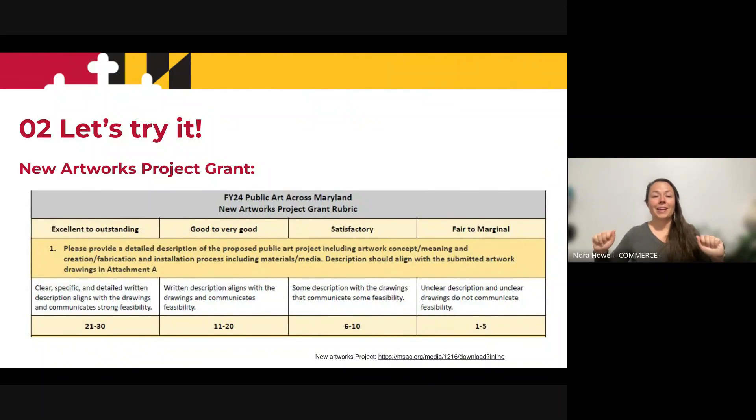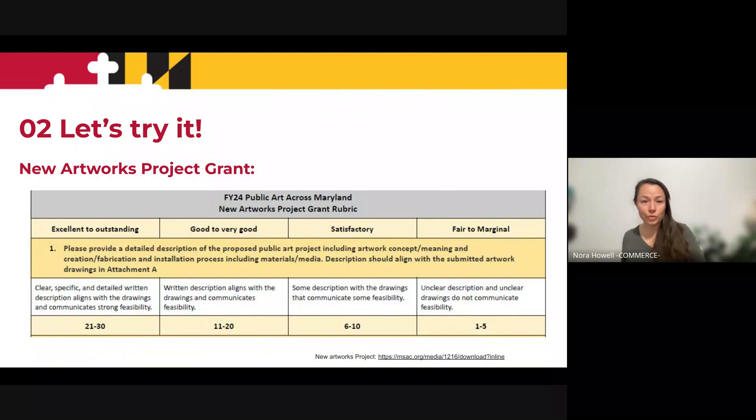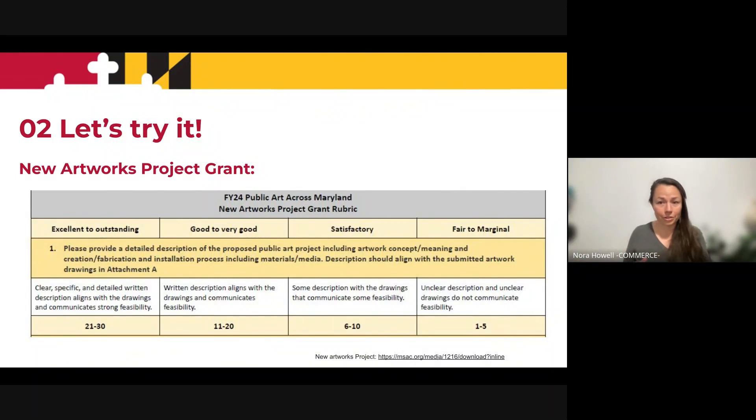Here's the thing. It's one thing to talk about these grants and talk about the rubric — it's a whole other thing to actually use it. So I really want you to try it and test it out. Let's pretend we're both on the panel and together we're going to review some grants and assign them scores. The first one we're going to do is the New Artworks Project Grant. We're on question number one with the rubric in front of us. I'm going to show you a grant question and answer, and I want you to give it a score.